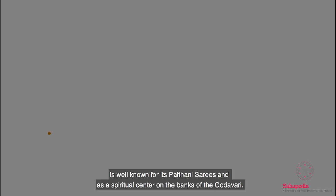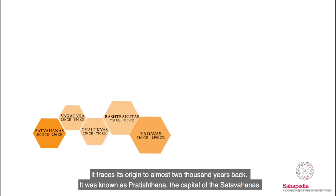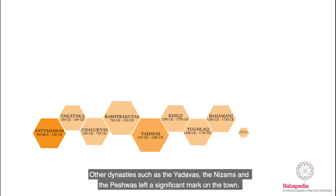It traces its origin to almost 2,000 years back. It was known as Pratisthana, the capital of Satavahanas. Other dynasties such as the Adavas, Nizams and the Peshwas left a significant mark on the town.